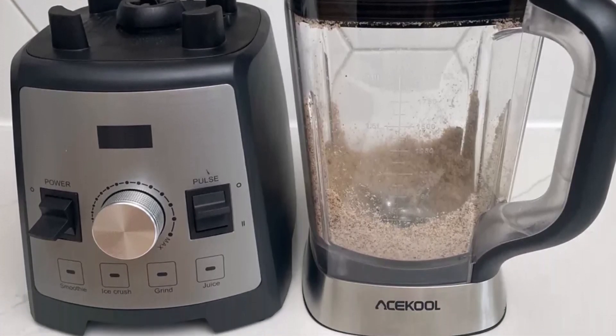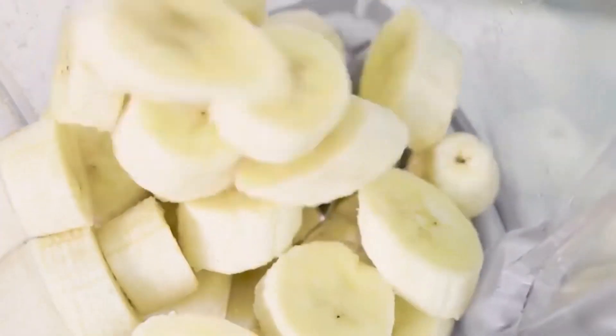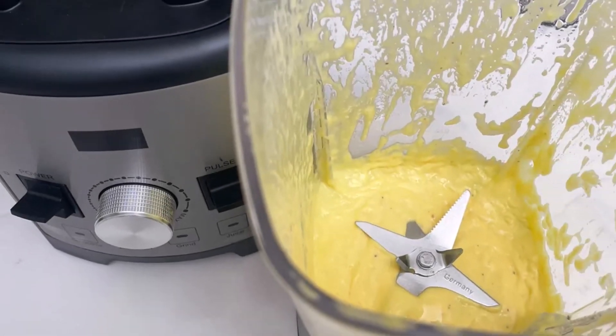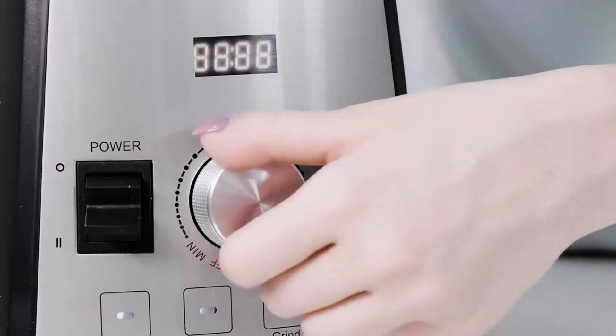Additionally, the blender offers four preset programs for smoothies, ice crush, grind, and juice, catering to a variety of blending needs. It's worth noting that the AceCool Blender lacks a dedicated cleaning preset, and none of its accessories are dishwasher safe, requiring manual cleaning.